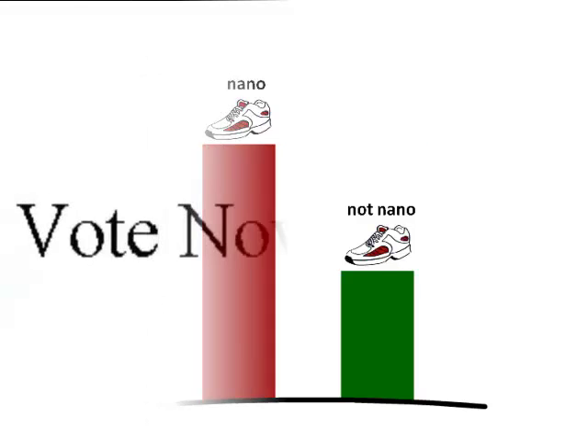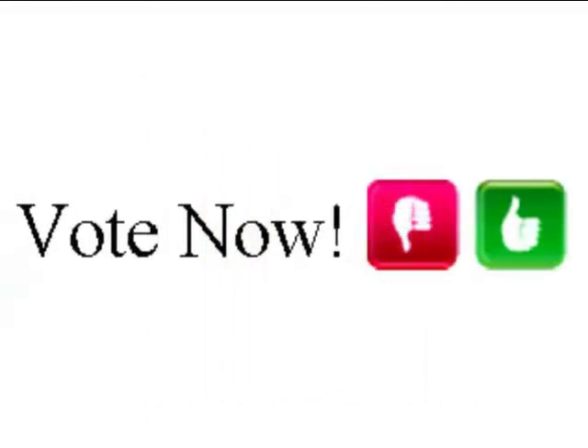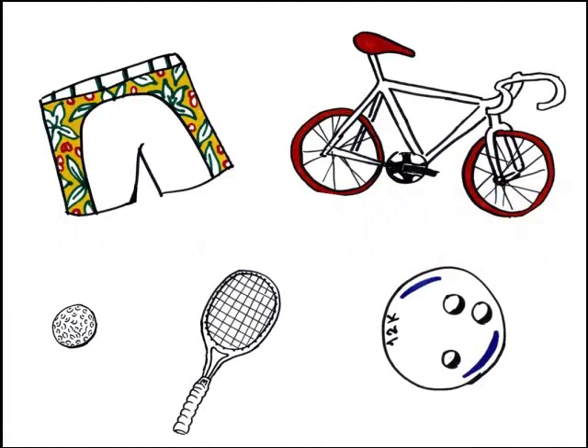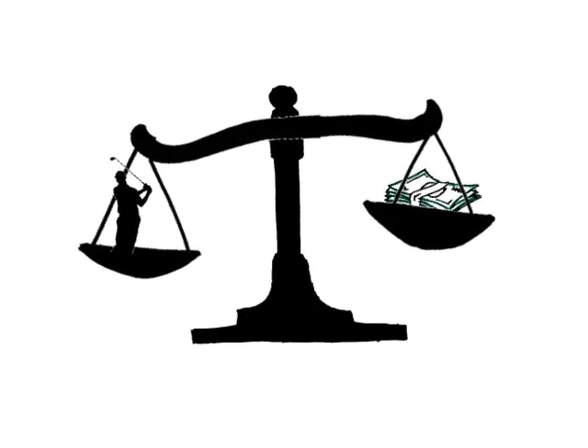And now, please vote. Would you use or buy sports equipment that was produced using nanotechnology? When you buy sports equipment, what matters to you most? Price and quality? Or do you also consider the effect on your performance? Think about it and vote.